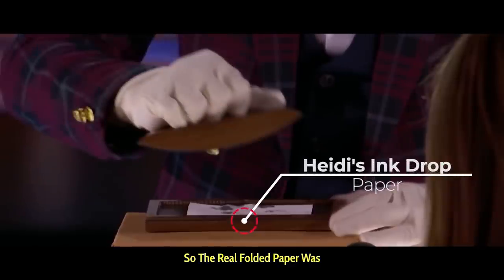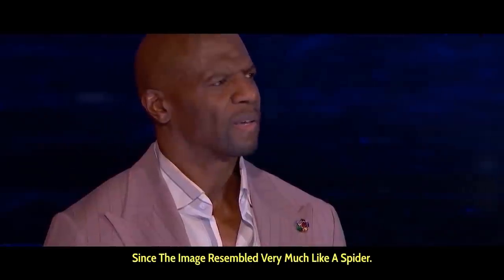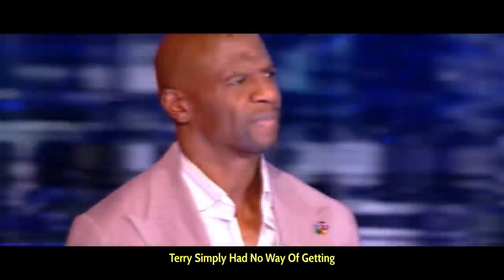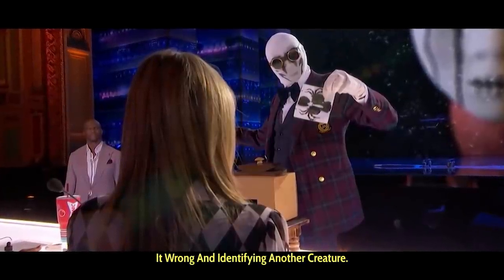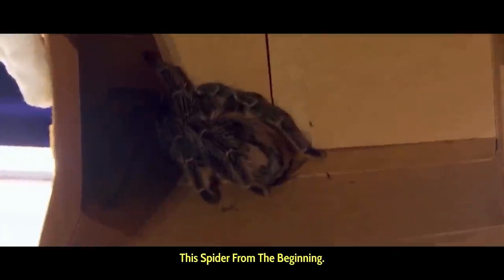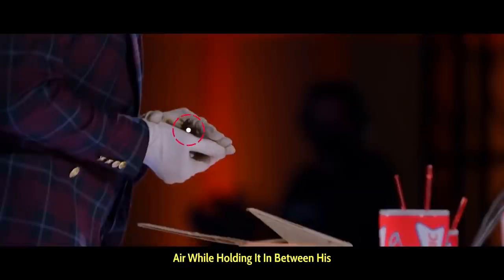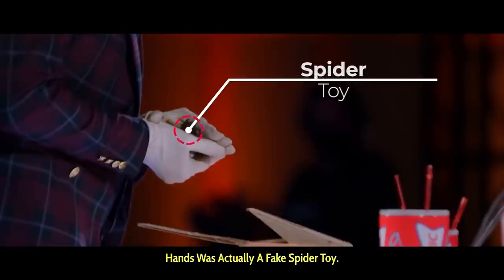So the real folded paper was actually hidden right over here. Since the image resembled very much like a spider, Terry simply had no way of getting it wrong and identifying another creature. The box therefore already contained the spider from the beginning. The spider that he vanished into thin air while holding it between his hands was actually a fake spider toy.